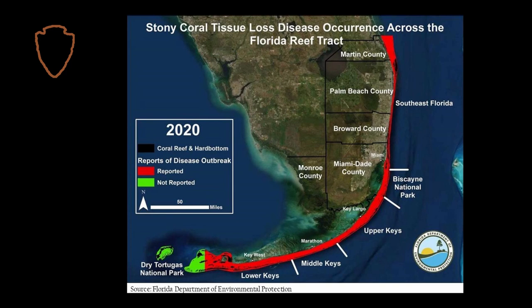Stony coral tissue loss disease was first observed in Florida in 2014 and since then has spread throughout the entire Florida reef tract and killed many of the corals that were living there. Unfortunately,